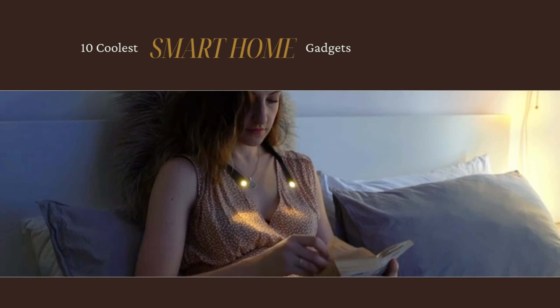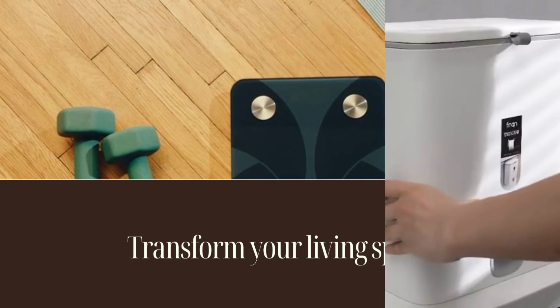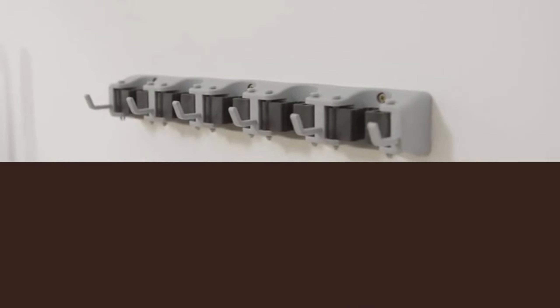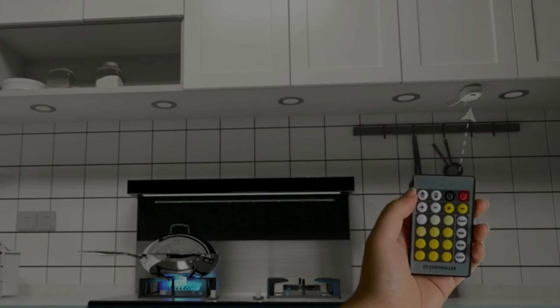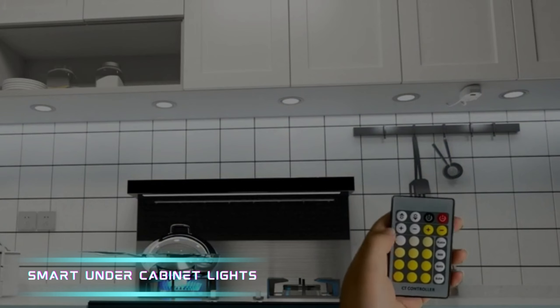Welcome back to our channel. In today's video, we are going to explore the 10 coolest smart home gadgets that will transform your living space into a futuristic and convenient haven. From lighting to organization and everything in between, these gadgets will revolutionize the way you interact with your home. So let's dive right in.